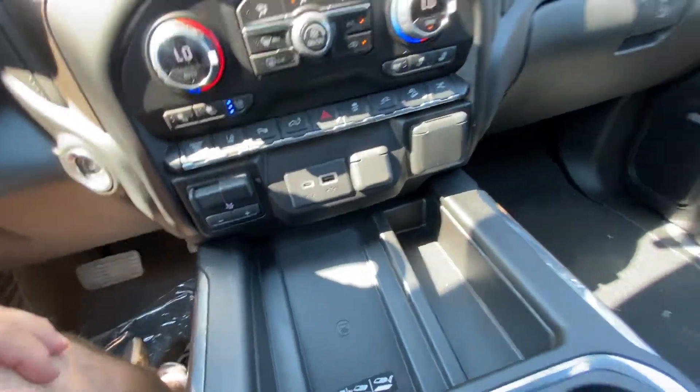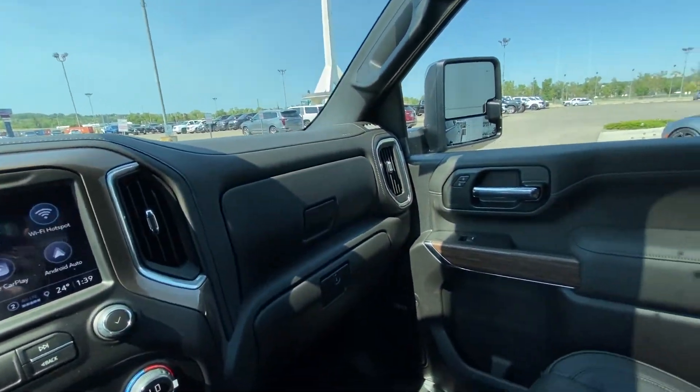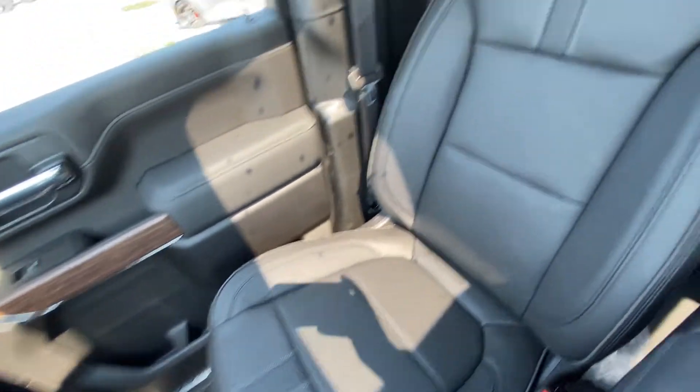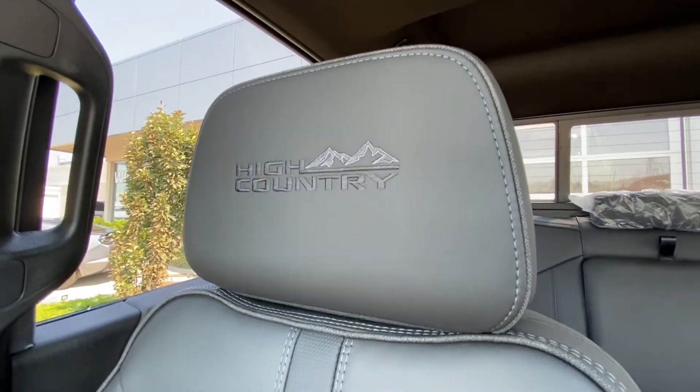The vehicle comes with a wireless charging pad and dual zone glove boxes, with a locking bottom. Bose audio throughout. And we have the signature High Country leather heated and ventilated seating up front.